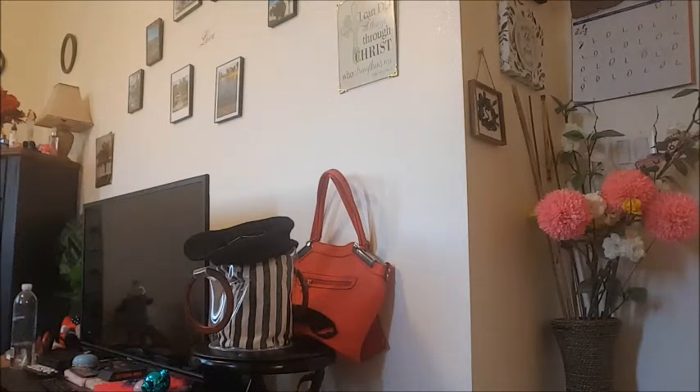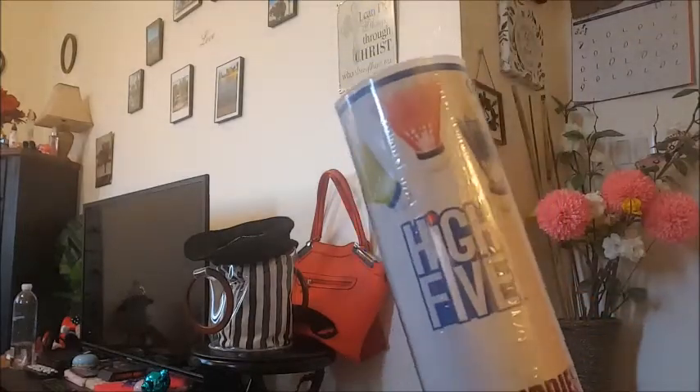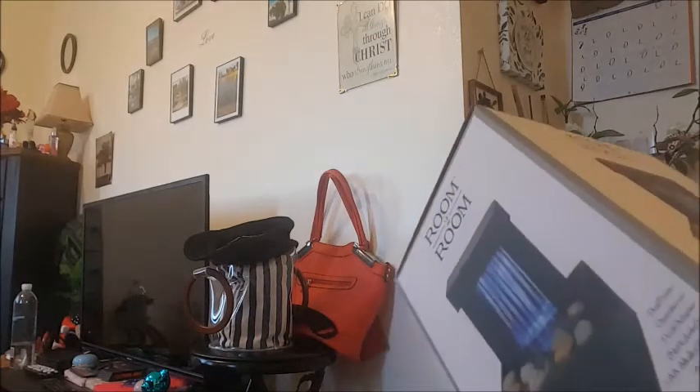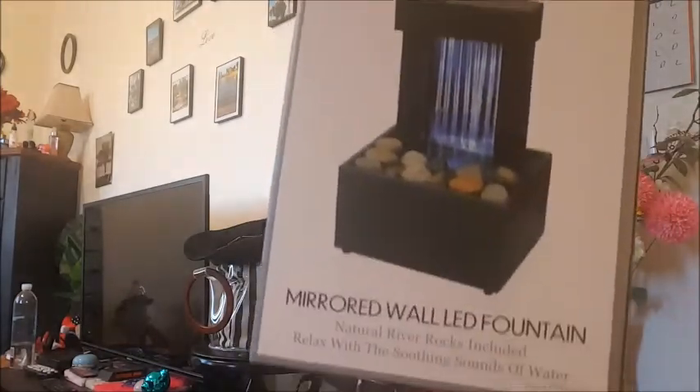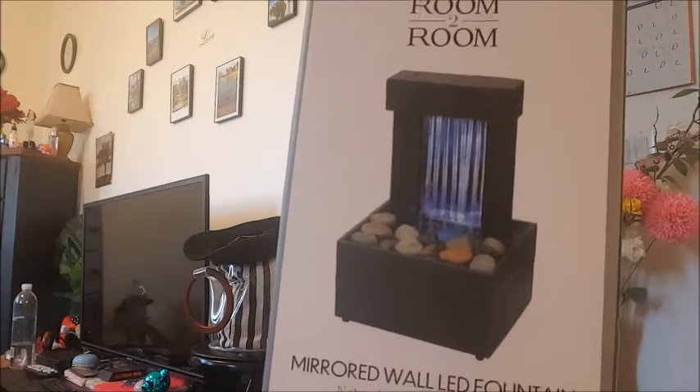I also got some High Five three-pack birdies for badminton — there are three in here, this was three dollars and twenty-five cents, just replacement birdies. And from Five and Below I got this cute little room-to-room mirrored wall LED fountain with little pebbles in it, and I think the water comes down off of it. I just thought this would be really nice to go in my living room area — that was five dollars.